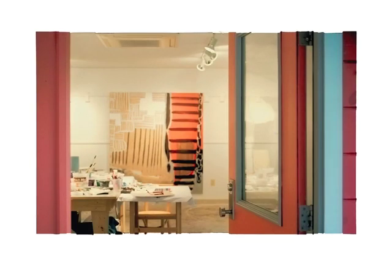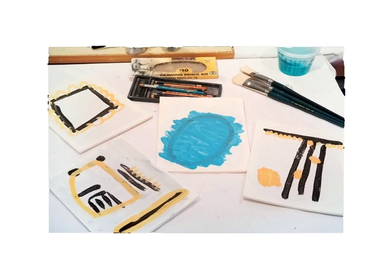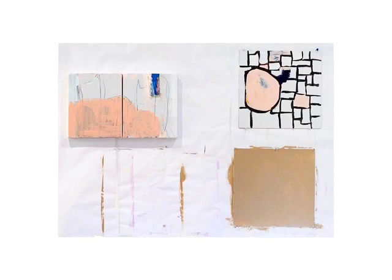I get asked quite often how do I start my paintings, and here in the studio you can see a few examples of that. Sometimes I draw with a pencil or charcoal, other times I just put one color on the canvas or on the paper, whatever I'm working on, and sometimes I draw shapes.